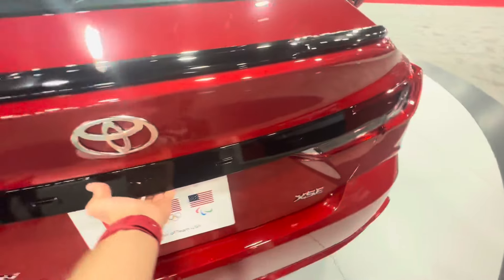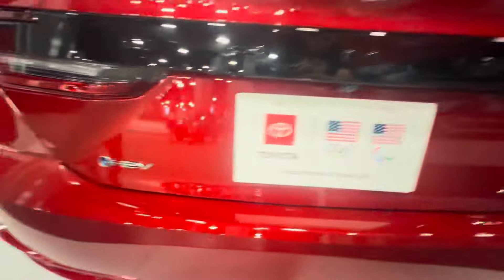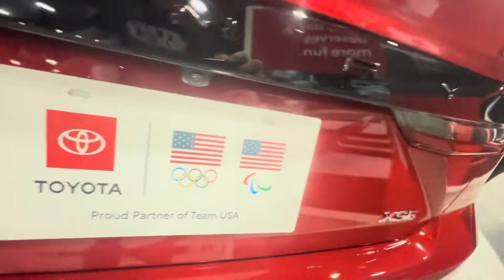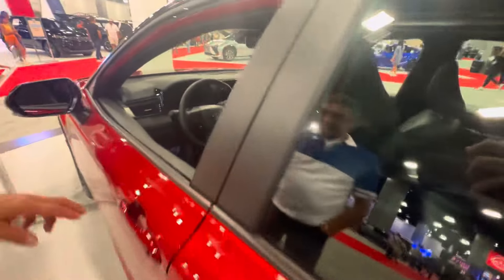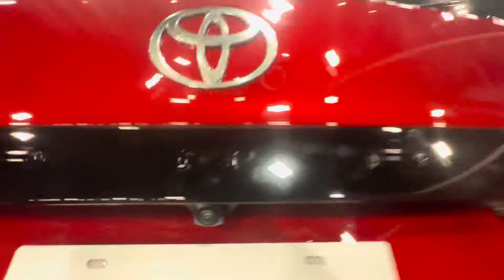Now we're going to hop the trunk. The Toyota Camry HEV and XSE badges. Proud partner of Team USA. Now you hop the trunk. There's Camry, the trunk mat, and your rear view camera.